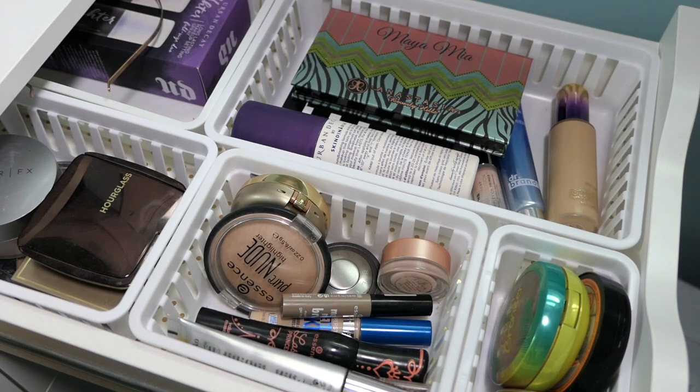This week I do have my BoxyCharm, so we're going to go through that as well. If that sounds like something you'd like to watch, then just keep watching. Here we go.